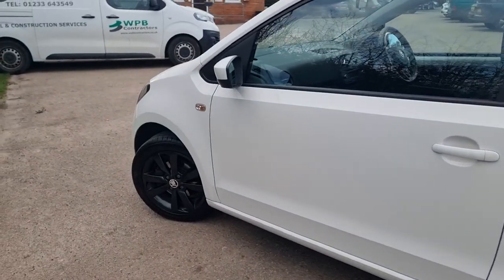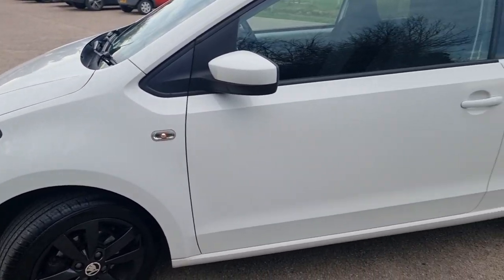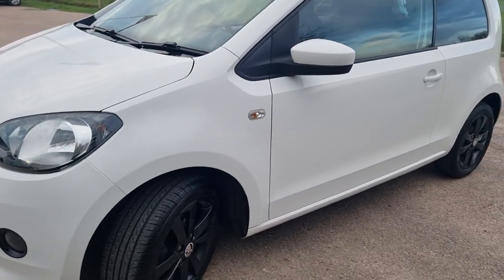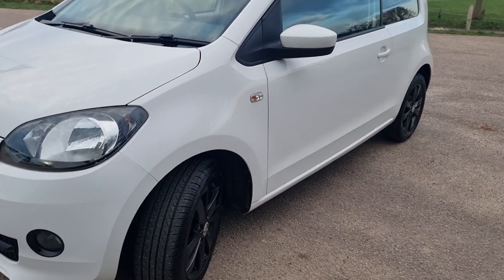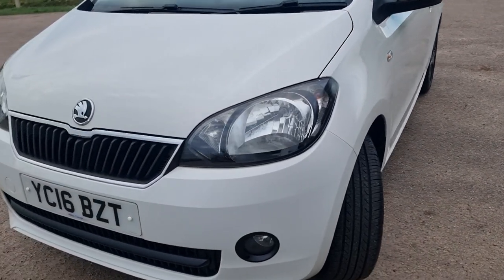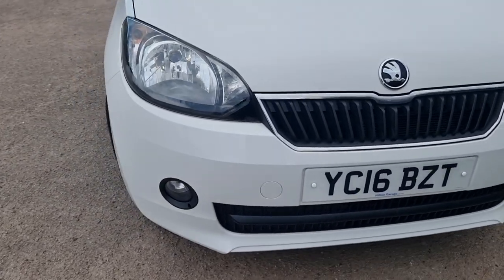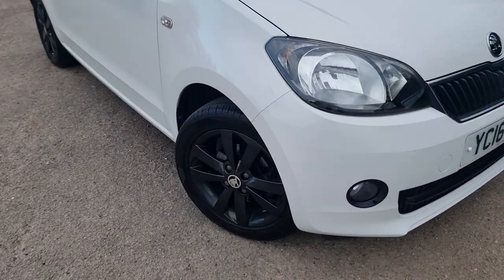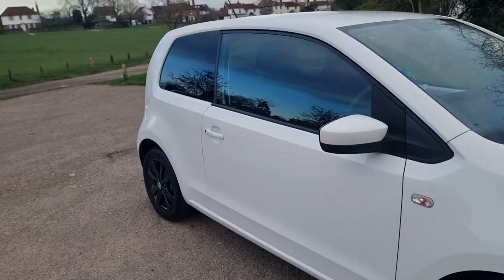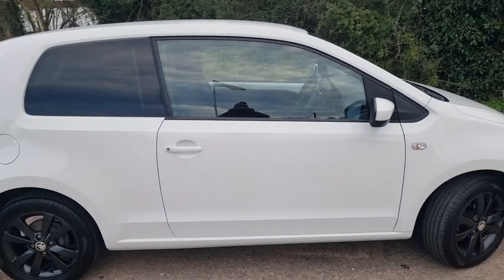Let me do one more go around the vehicle and then I'll show you inside. What a lovely looking car — especially the white with the black accents, they go really well together. The front fog lamps give it that sporty look. As mentioned, the alloy wheels are absolutely fine, lots of tread on the tyres, and the privacy glass gives it a really nice sporty look.